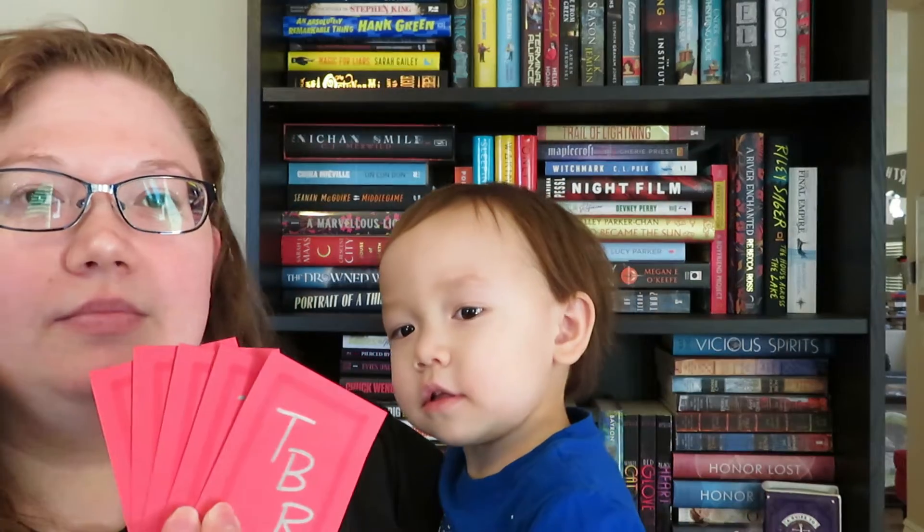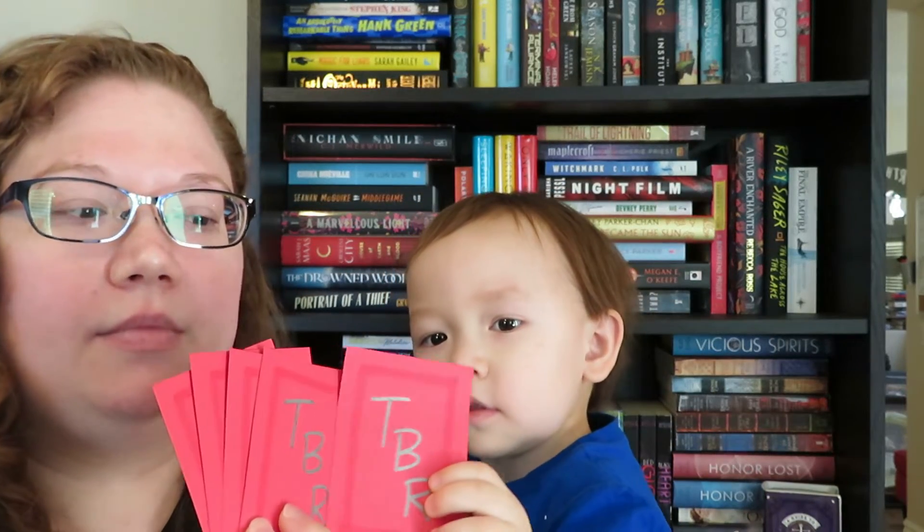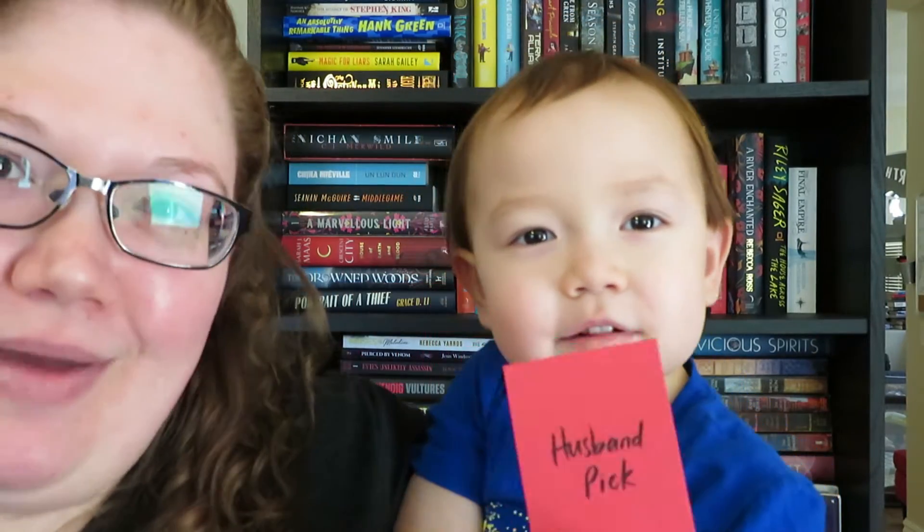Roll number two was red, which means we have more cards to pick that determine who else is going to pick a book from my TBR. Presley is going to help us pick the red cards again. He picked 'viewer pick' first, but because I'm doing ARCs I don't have a video about my ARCs that you guys commented on, so we're going to skip that one and pick another one.